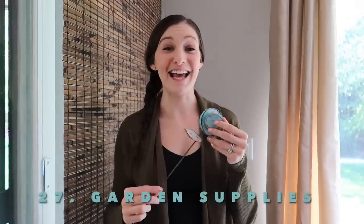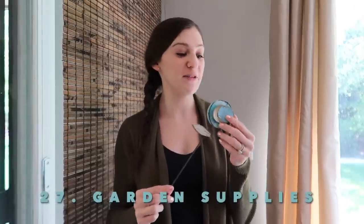Broken garden supplies. I was actually just going to put this out in the garden today and it fell apart and broke, so this is another thing I'm going to declutter.